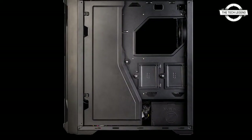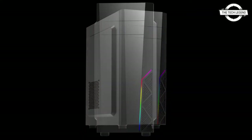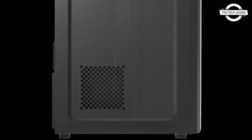The cooling fan supports 120 mm or 140 mm x2 at the front, 120 mm x1 at the rear, and 120 mm x1 at the side. The radiator supports up to 240 mm at the front and 120 mm at the rear. There are 7 expansion slots.